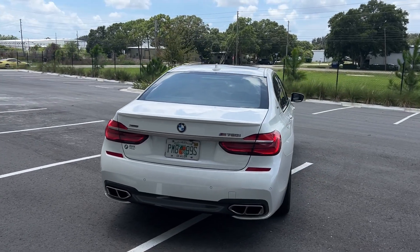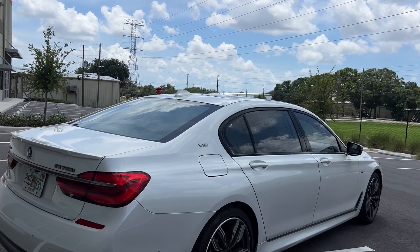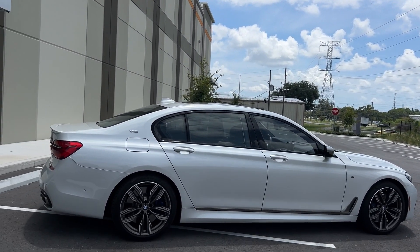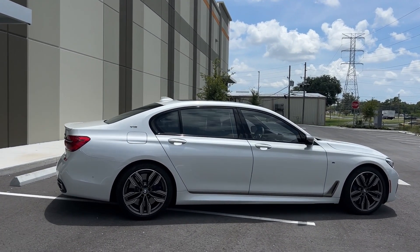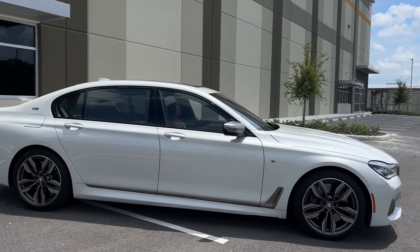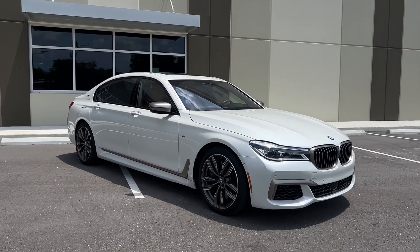Most M badgings you see on BMWs are not a true M — if the M badging is on the sides or back, it's typically not an M4, M3, or M2. There is no M7, but for the M760 they did put the M badging on there, as this has a V12 motor, massive wheels, massive brakes, and the service record on this car is impeccable.